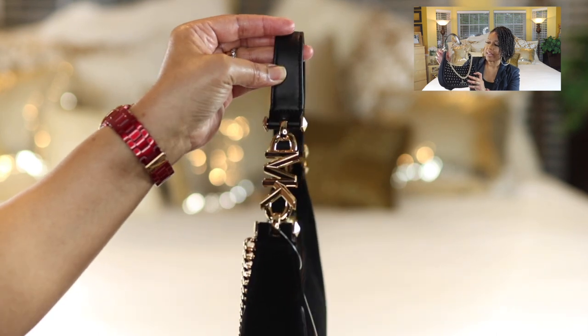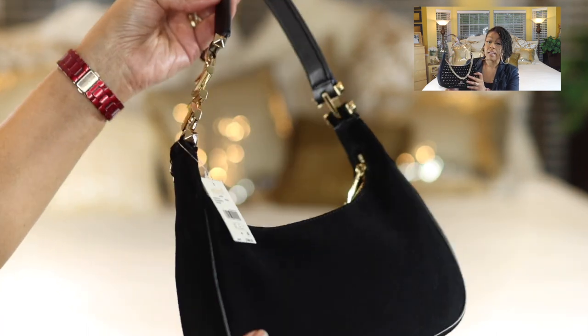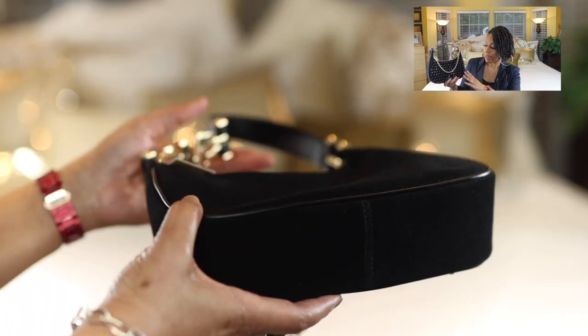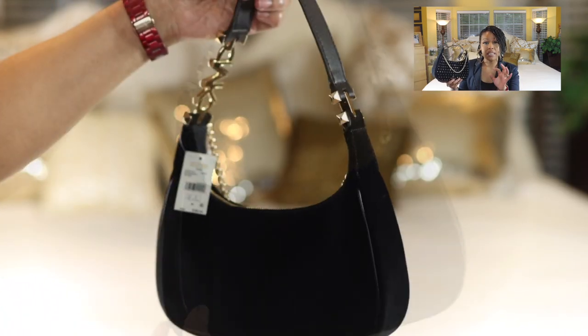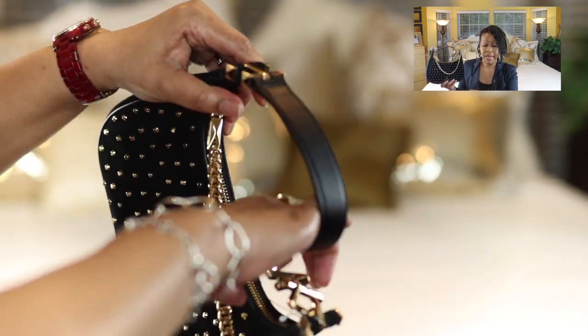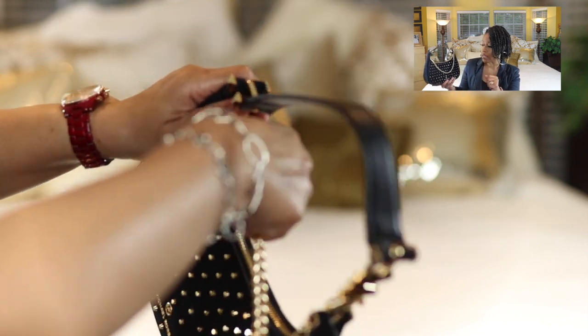On the inside of the bag it is made of a polyester-type material. It does have a front slip pocket and a back slip pocket, and on the back pocket you can fit three cards — they fit really well in there.